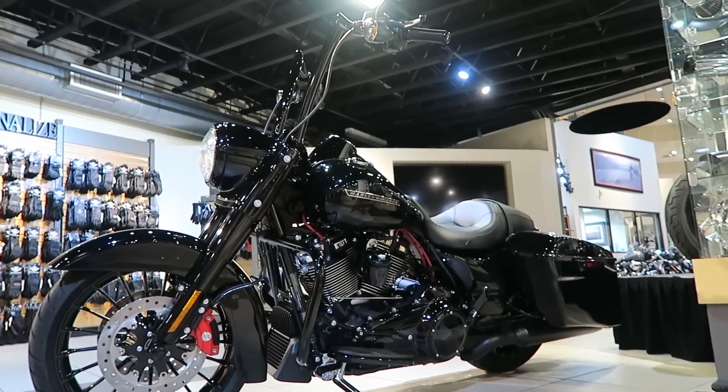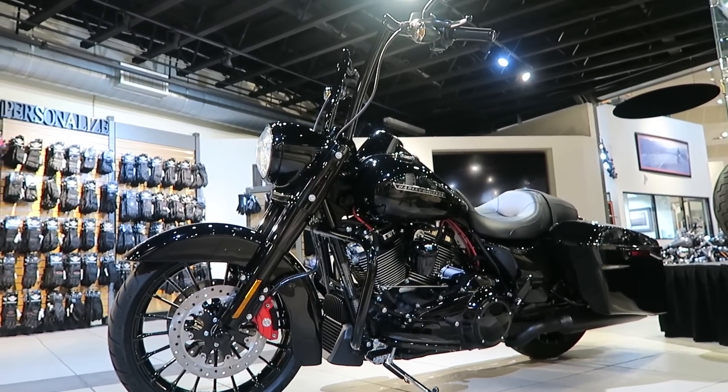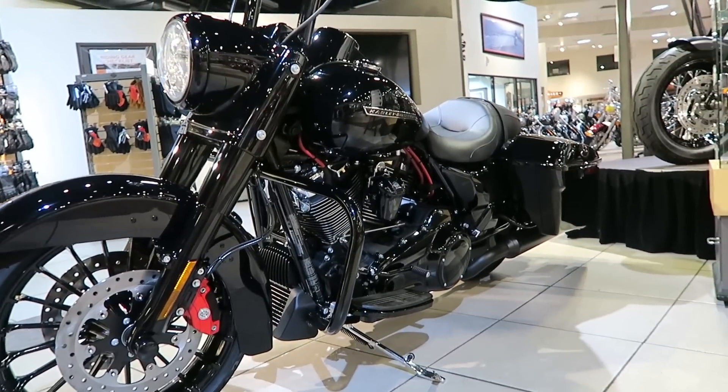Let me get into some detail on how we made this build. This is just a stock Road King Special. These bikes come looking good from the factory already and we basically just did three changes to the motorcycle.